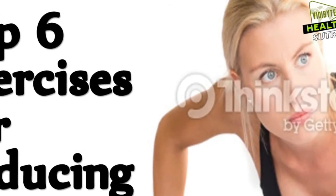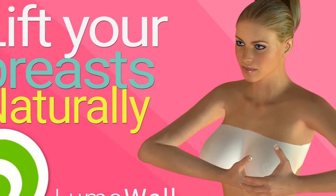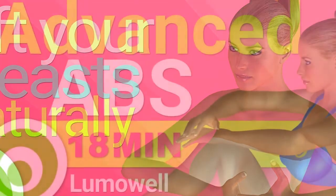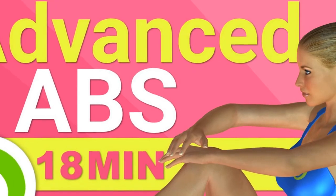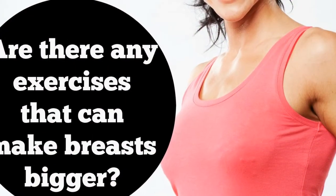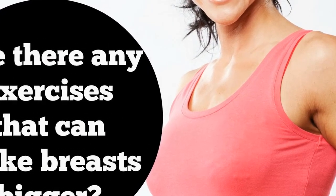6. Avoid clothes that add bulk in the chest. Avoid cowl neck sweaters and shirts, turtle neck shirts and sweaters, tops with puckers or gathers around the chest, ruffle front shirts, and any other items which add volume to your chest, as these will only make your chest look bigger. Instead, wear tops which are very minimal around the breasts.